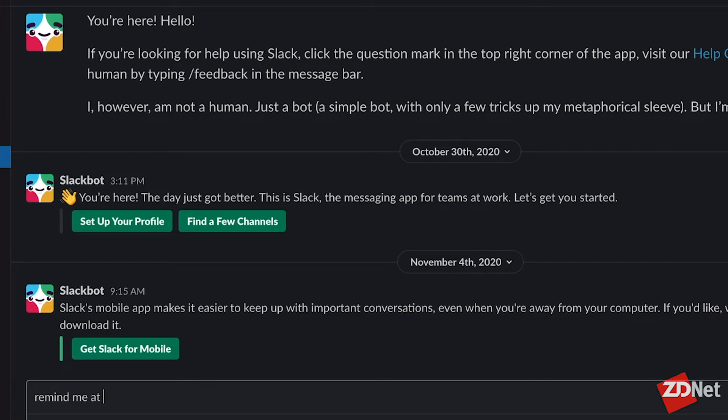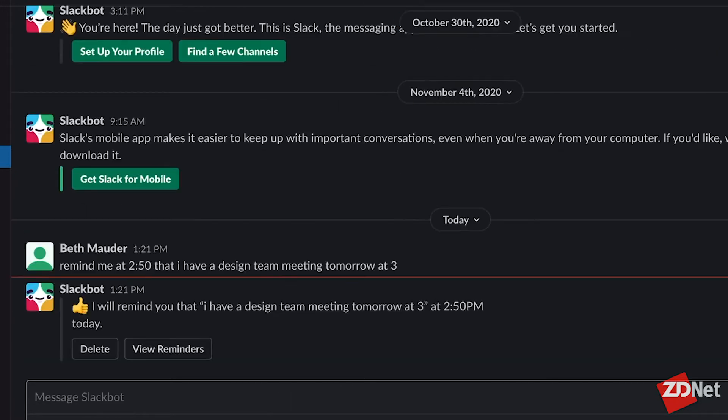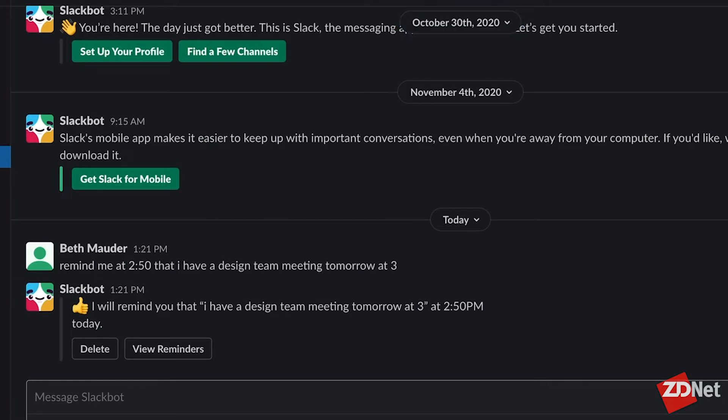Simply click on the Slackbot channel and type, for example, "remind me at 2:50 that I have a meeting with my design team at 3 tomorrow." Slackbot will pop up a notification telling you it will remind you about the meeting at 2:50 PM. It will also give you the option to delete the reminder and view other reminders.